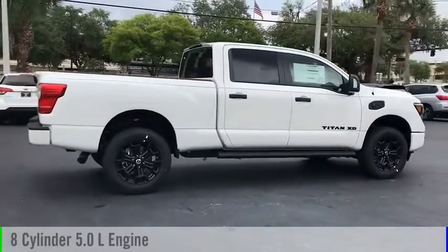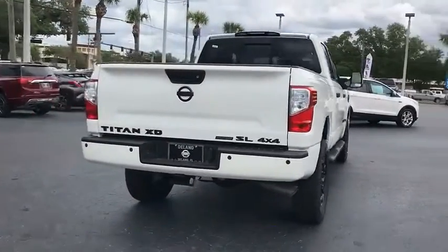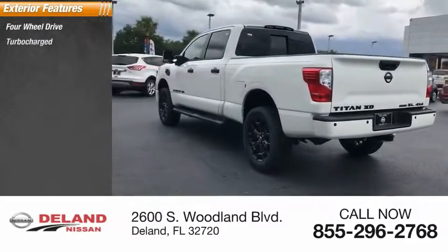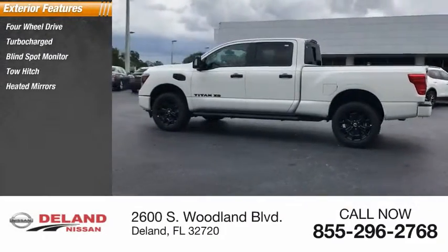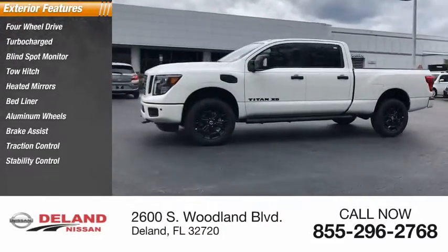This vehicle is powered by a four-wheel drive eight-cylinder 5.0-liter engine and comes with an automatic transmission. Here are some of this vehicle's great options: four-wheel drive, turbocharged, blind spot monitor, tow hitch, heated mirrors, bed liner, aluminum wheels, brake assist, traction control, and stability control.